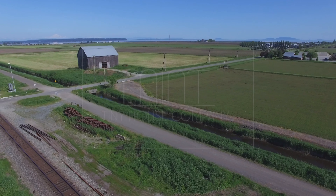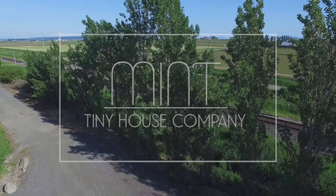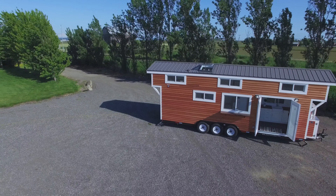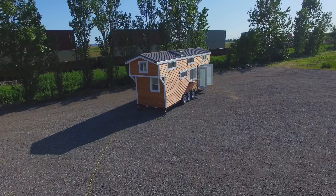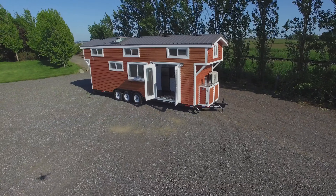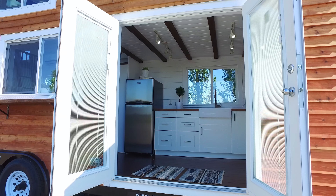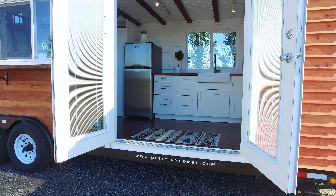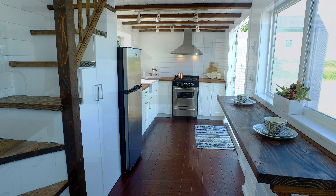Hi, it's Brian here with Mint Tiny House Company. Today I'm going to give you a tour of a custom-built 28 foot loft edition. Welcome to the inside of this lovely 28 foot loft edition.